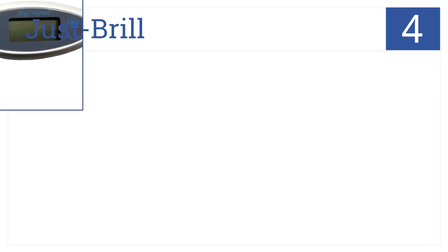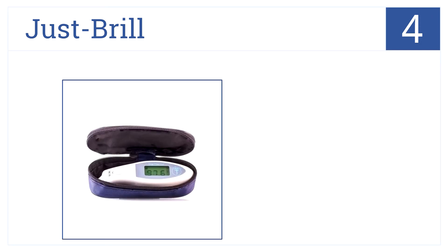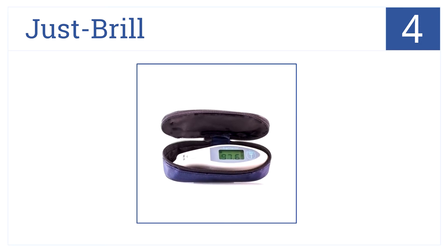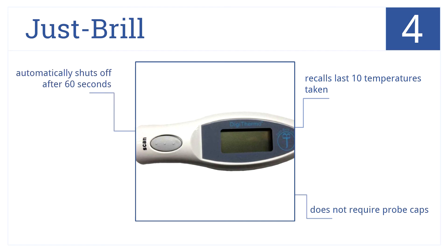Next up at position number 4, from JustBrill, is this digital thermometer that reads accurate internal temperatures. Its infrared laser reads temperature in just one second. It recalls the last 10 temperatures taken, does not require probe caps, and it automatically shuts off after 60 seconds.